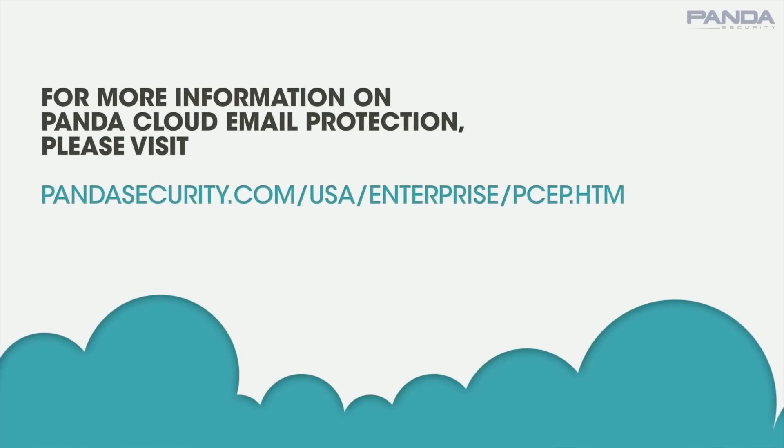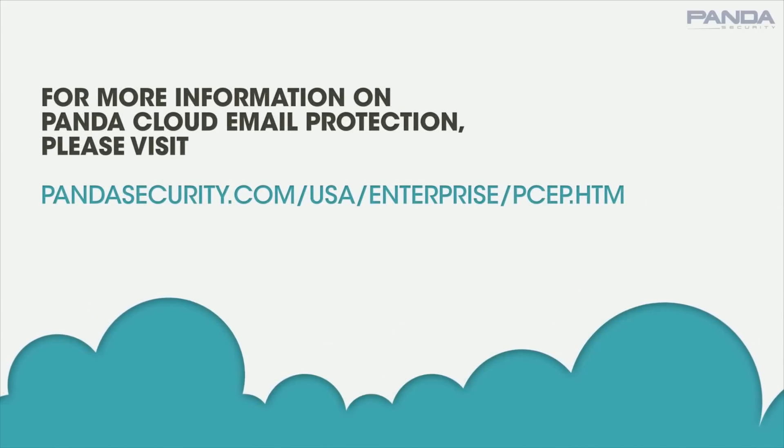For more information on Panda Cloud Email Protection, please visit www.pandasecurity.com.